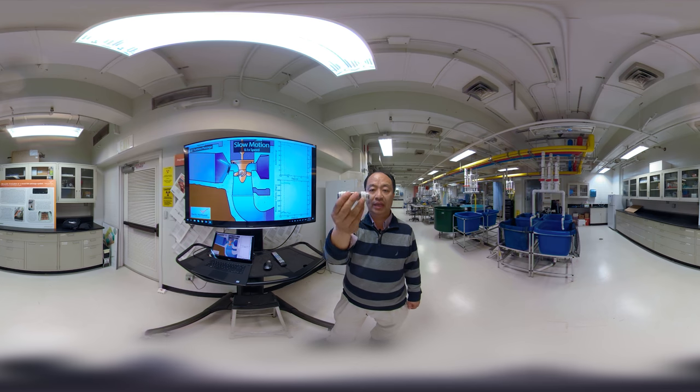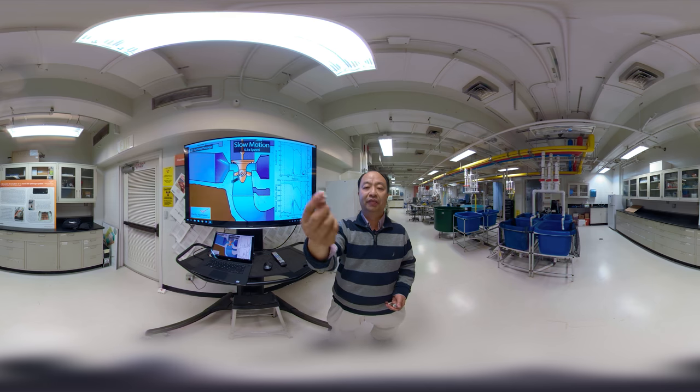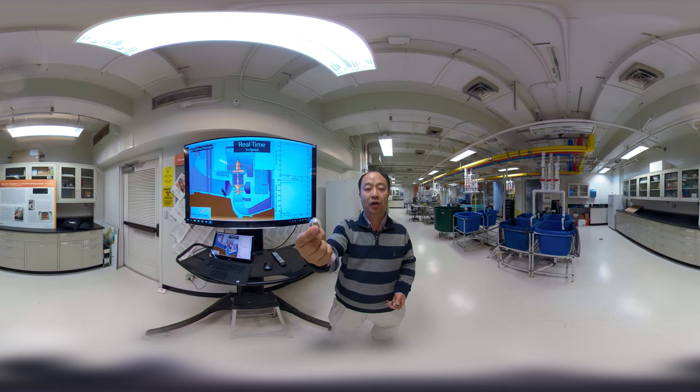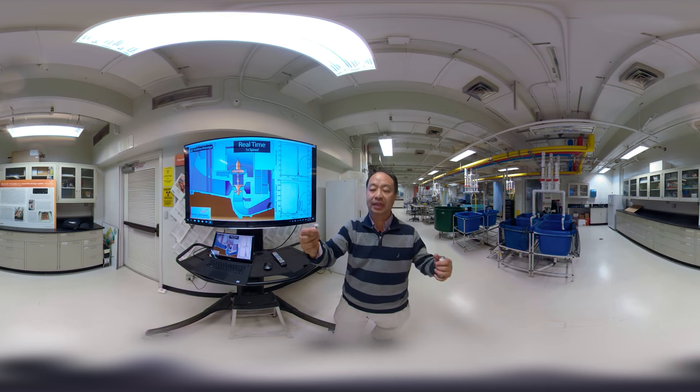This is one design of the sensor. We also have a different design for different applications. This design is more useful for small hydropowers, and can also be used for controlled facilities in the lab.